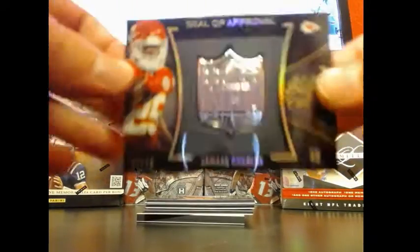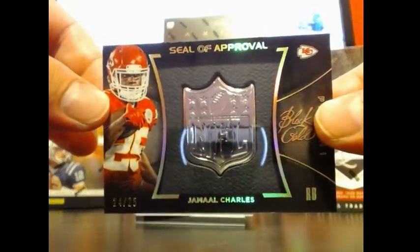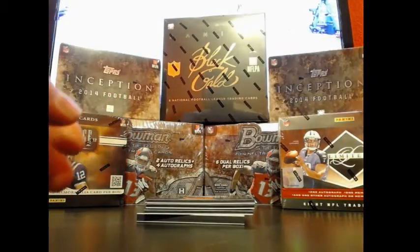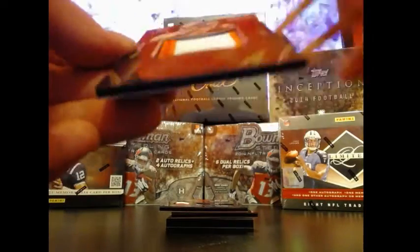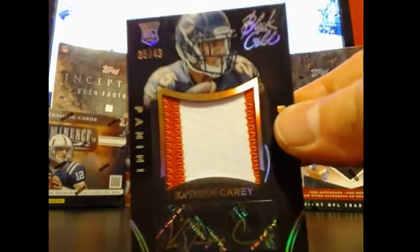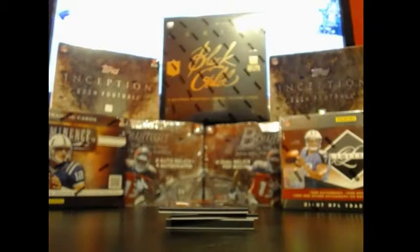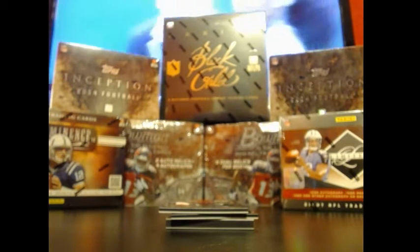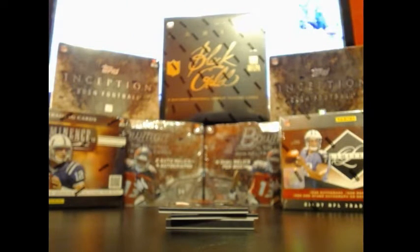Yes yes, next one: 24 out of 25, Jamal Charles. Followed by a delicious Kadeem Carey out of 49 — delicious two-color patch auto. If you got the Bears, hit me up for a trade. Trying to snag a few of those — got a lot of Careys but I could use another one.